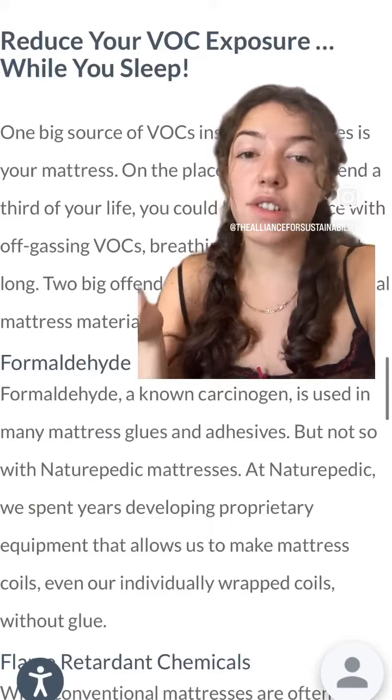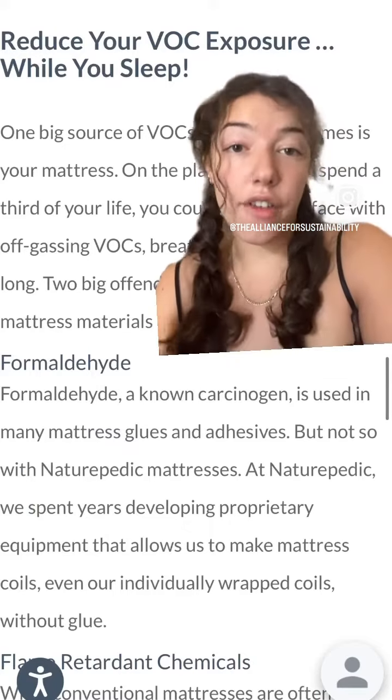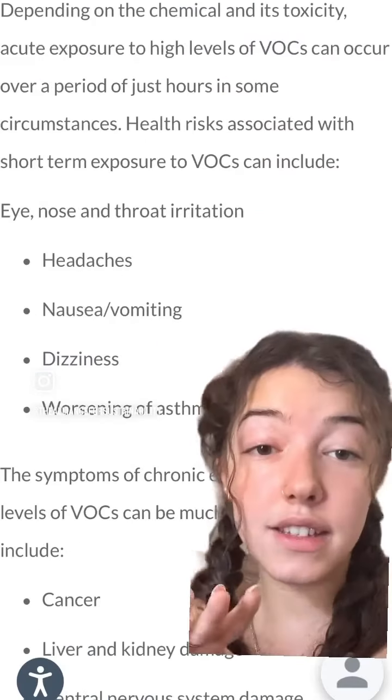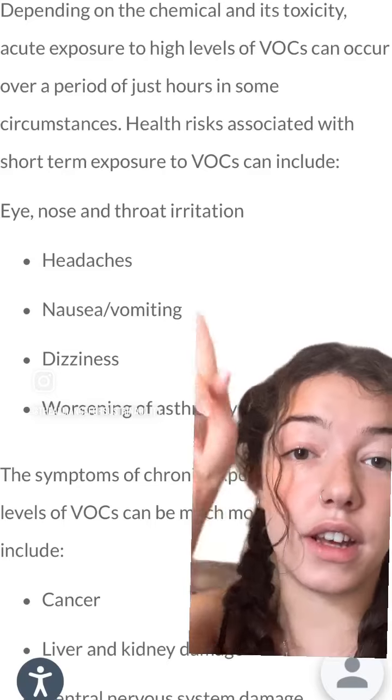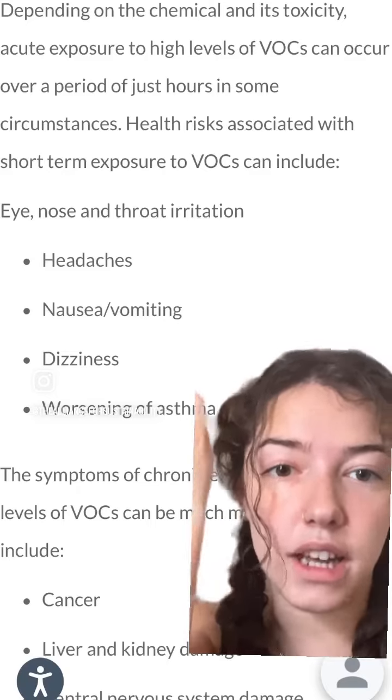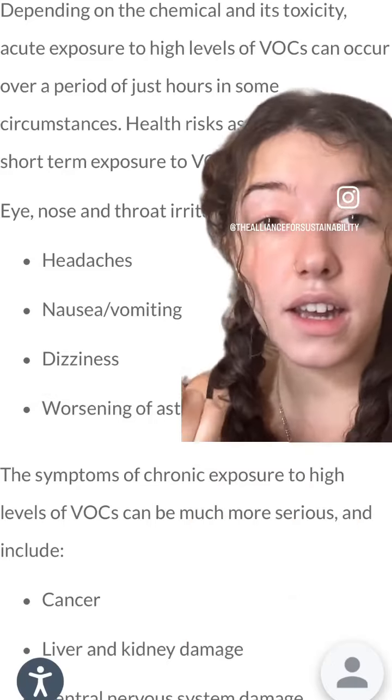Conventional mattresses contain materials such as formaldehyde and even flame-retardant chemicals that off-gas VOCs. These common mattress materials have been linked to a wide range of health concerns, including headaches, nausea, vomiting, and dizziness, to even longer-term threats like cancer, liver and kidney damage, and even central nervous system damage.